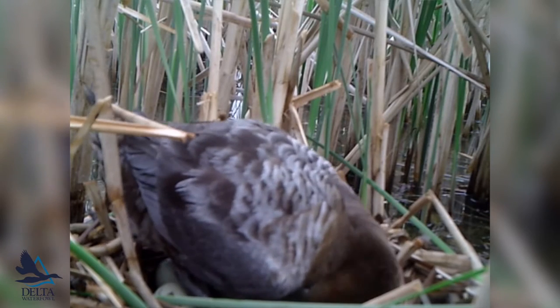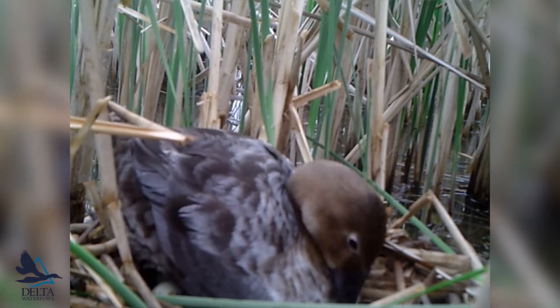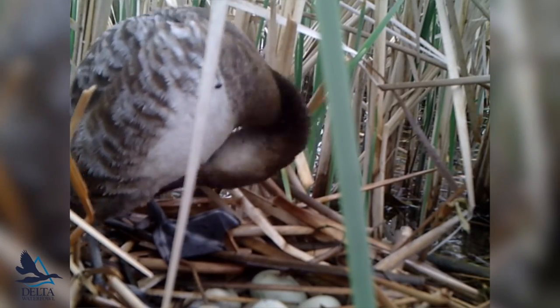We look at incubation tendencies — what she's actually doing while she's incubating. You see a lot more behavioral stuff like preening and the rotation of the eggs.